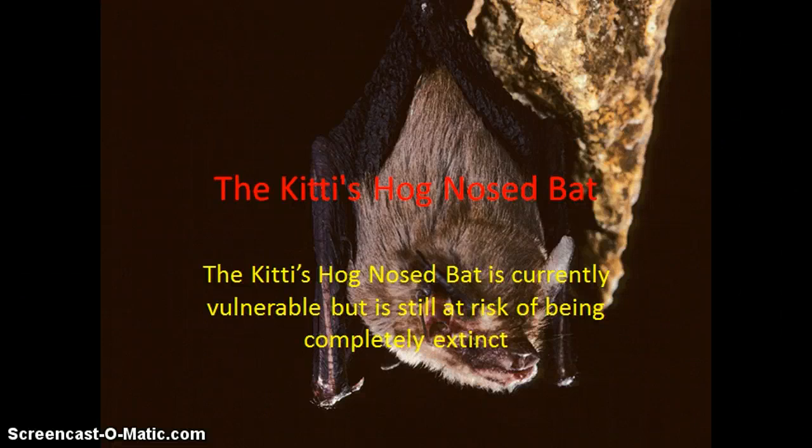Hello everyone, today I'm going to be talking about the Kitti's Hog-Nosed Bat, which is one of the smallest mammals in the world, and the smallest species of bat.